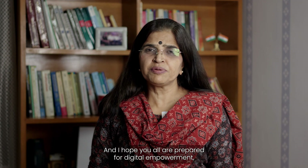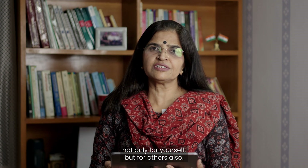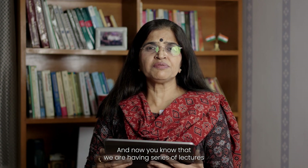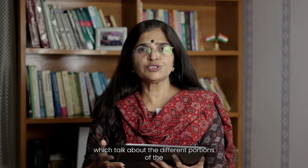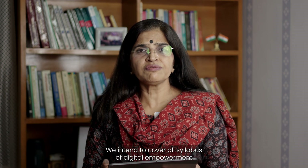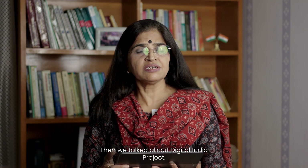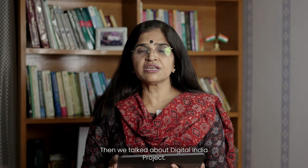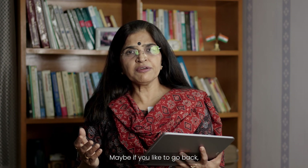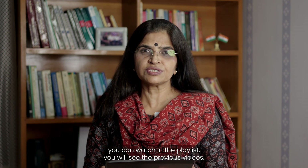Welcome back. We are having a series of lectures covering different portions of digital empowerment. We intend to cover the full syllabus of digital empowerment given by University of Delhi UGCA. We have already done an introduction to value-added courses, then talked about the Digital India project, its advantages and limitations. You can go back and watch those in the playlist.